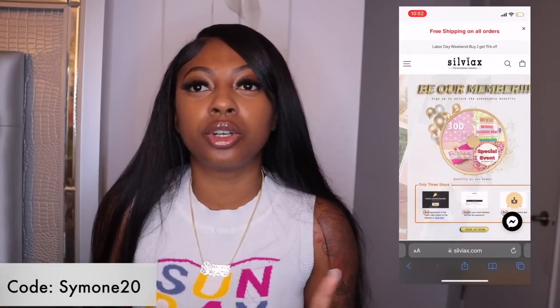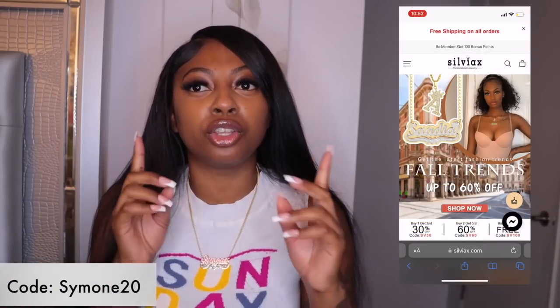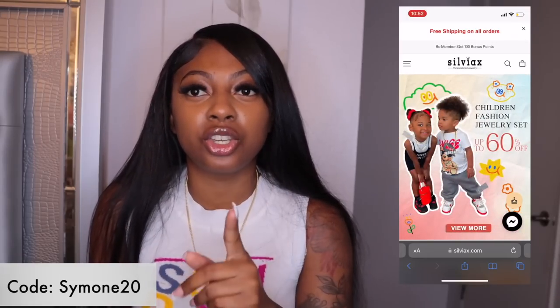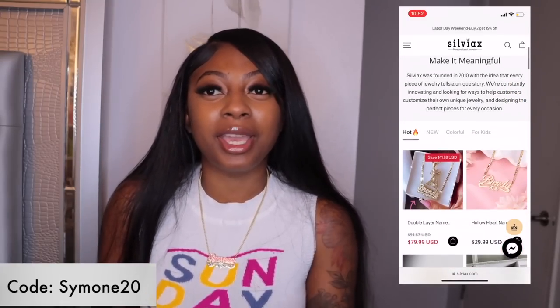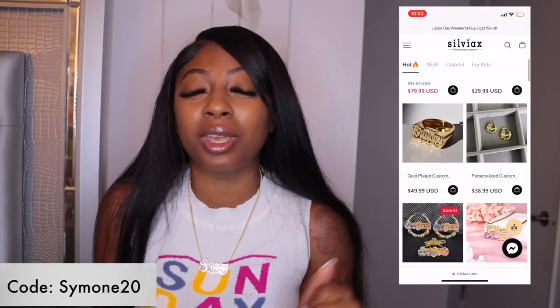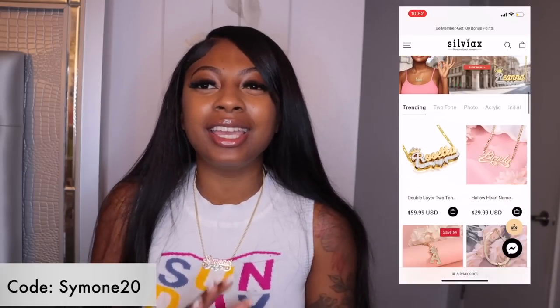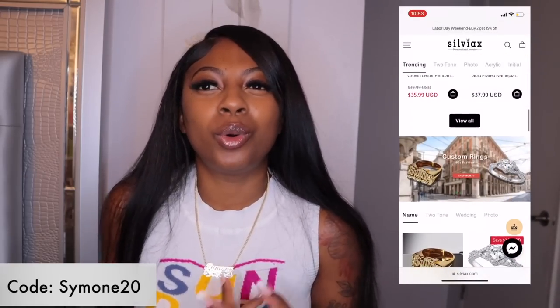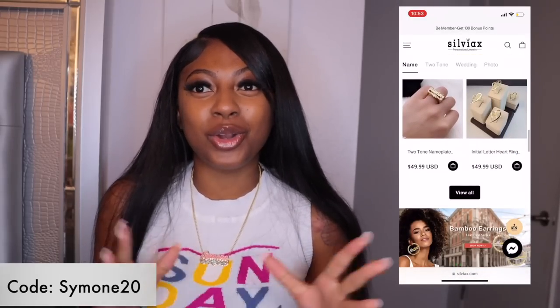So as y'all already know, Sylvix is a personalized jewelry company. Here is their website — they have personalized jewelry including rings, bracelets, earrings, necklaces, anklets, whatever you name it. It can be customized to your liking, whether you want it to say your name, your man's name, your grandma's name, your auntie's or cousin's name. It's good for gifts, for yourself, for your kids — it's just perfect to have.